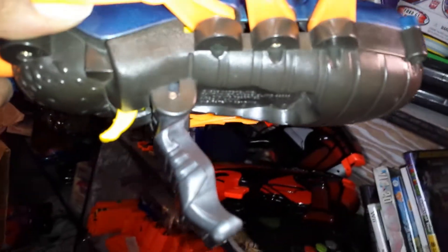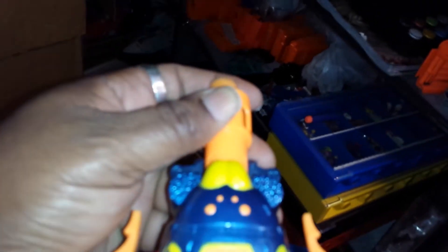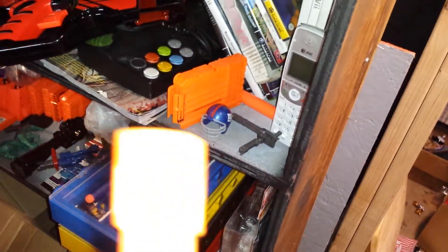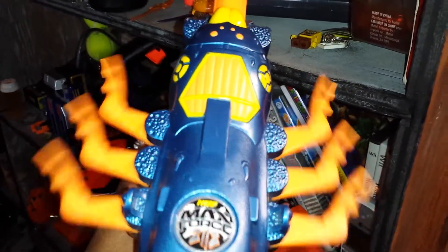Let's get to what it does. The reason I like this one and want to show you is, first of all, it does have the handle. It shoots both regular-sized darts and mega darts — older style, not the new mega darts. The way you cock it is you actually push the barrel in, let it go, and you can fire it. It actually shoots pretty good. You just push it in, squeeze the trigger, and bam.